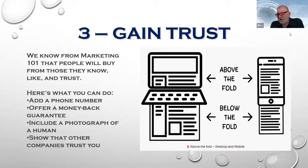Including a photograph of a human being humanizes the whole process. If you have a human face there — maybe someone saying 'call me' or pointing to a money-back guarantee — you gain trust more quickly. You can also show reviews from other companies. A scrolling banner of five-star reviews is something we're starting to put greater focus on for all our clients. Show that other companies trust you and like you.